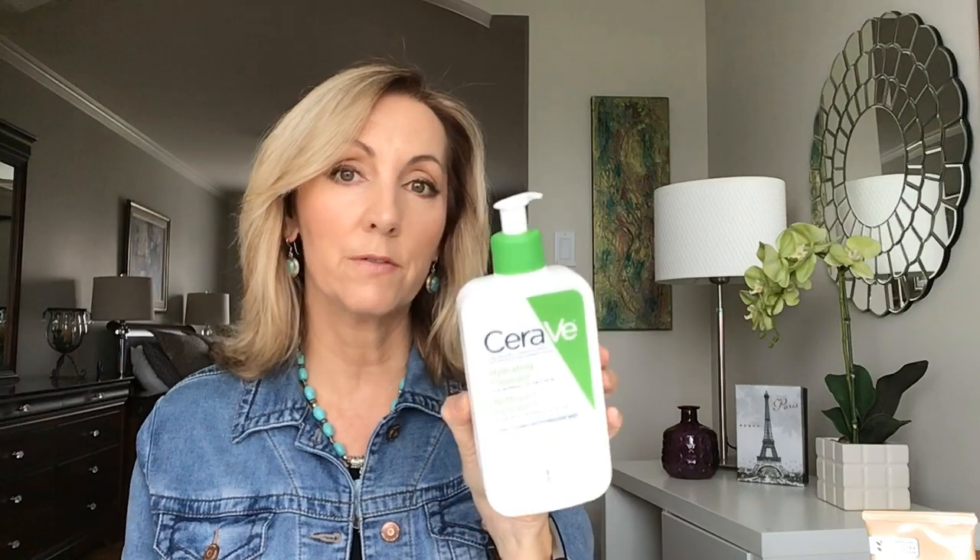I finished one of my favorite cleansers, the CeraVe hydrating cleanser for normal to dry skin. I did finish a Clinique Take the Day Off Balm, which is a good one, but I'm kind of liking the Palmers.